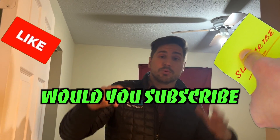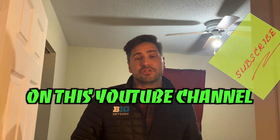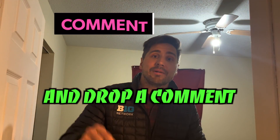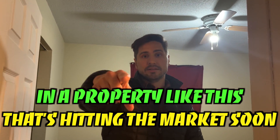If this gave you value, would you like, subscribe, and ring the bell? I try to bring value every time on this YouTube channel. Drop a comment if you want to invest in a property like this — it's hitting the market soon. See ya.